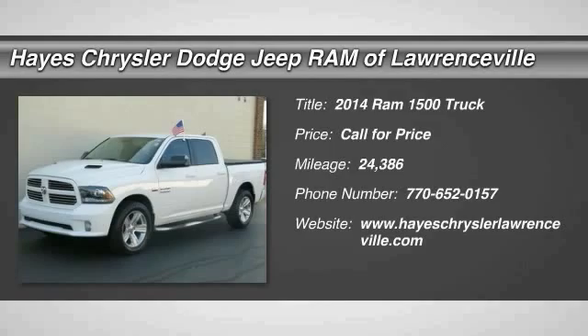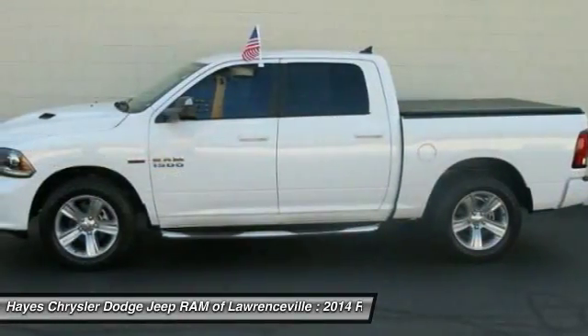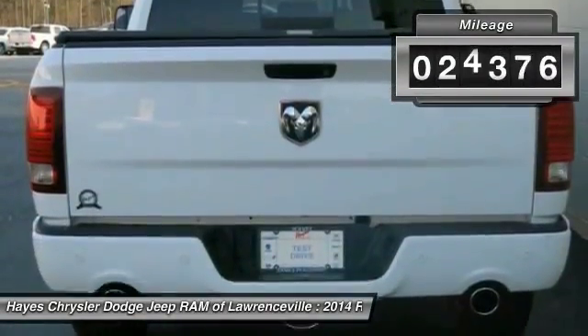In 2014, when the Dodge Ram 1500 went against the Chevrolet Silverado, Ford F-150, and Toyota Tundra — all excellent trucks in their own right — the Ram took home the prize for its well-rounded strengths.